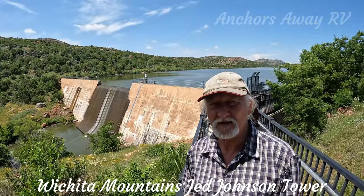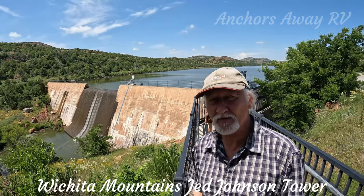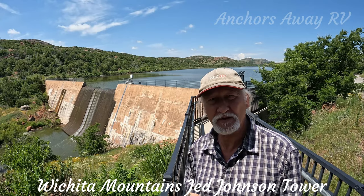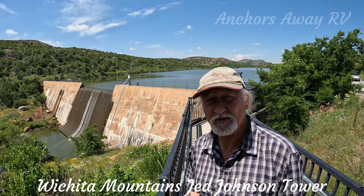Wichita Mountains has a lot of lakes scattered around which you can go and visit, and if you're into canoeing or any type of water sports, you can spend your time doing that.